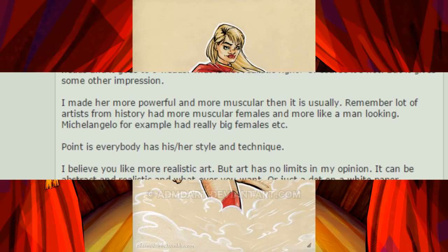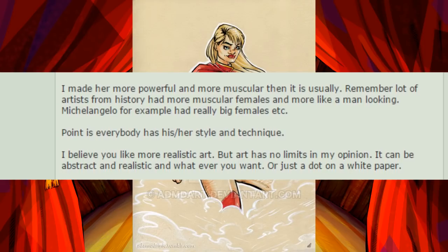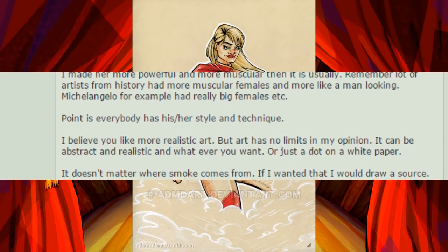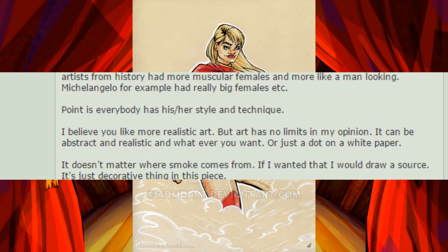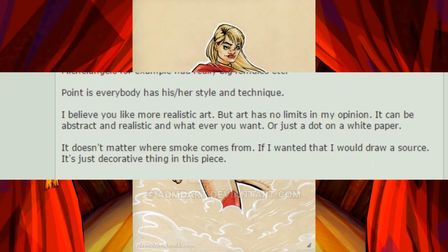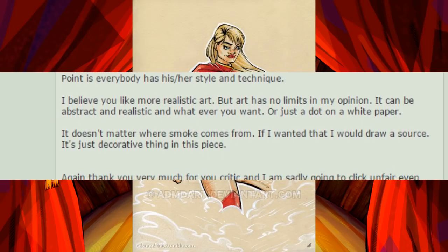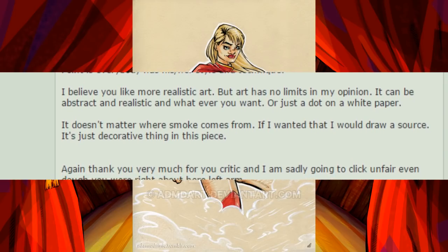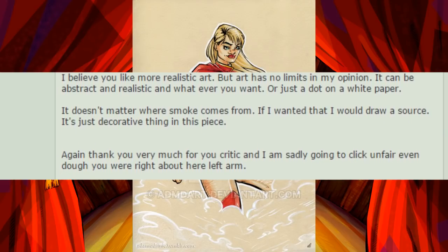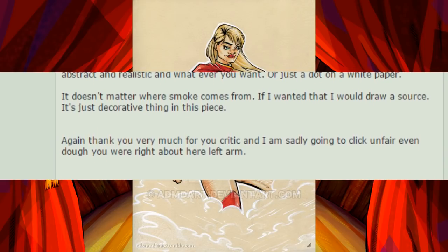I made her more powerful and more muscular than usual. Remember, a lot of artists from history had more muscular females, more man-looking. Michelangelo, for example, had really big females. Point is, everybody has their own style and technique. I believe you like more realistic art, but art has no limits in my opinion. It can be abstract and realistic and whatever you want, or just a dot on white paper. It doesn't matter where smoke comes from. If I wanted that, I would draw a source. It's just a decorative thing in this piece.